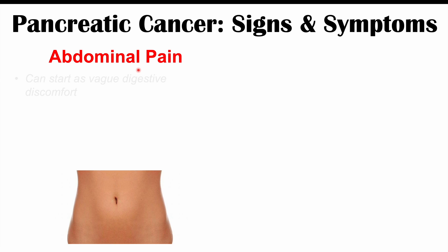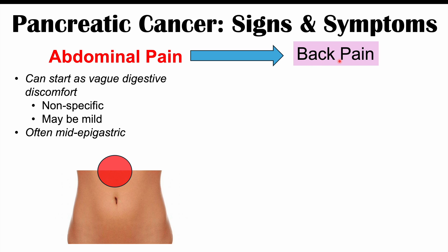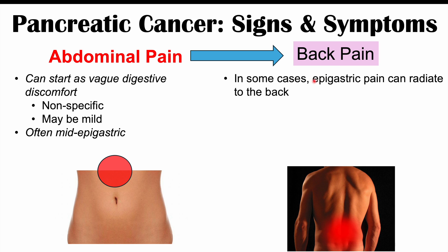Now let's discuss the signs and symptoms of pancreatic cancer. The first is abdominal pain. The abdominal pain often starts as vague digestive discomfort — nonspecific and mild — but can become more severe in late stages. The pain is often in the mid-epigastric area, where the pancreas is located. Along with abdominal pain, we may see back pain. The epigastric pain can radiate to the mid-back, directly behind the epigastric area, or even to the lower back.